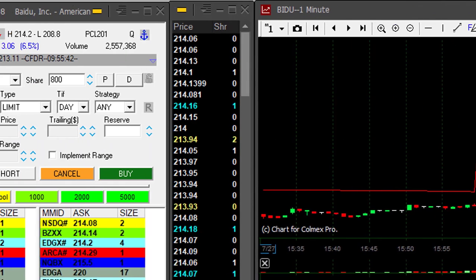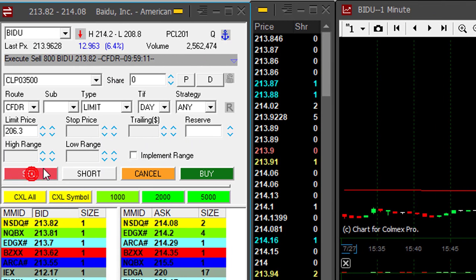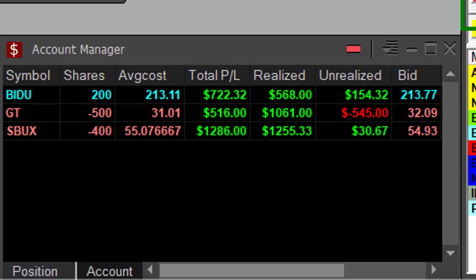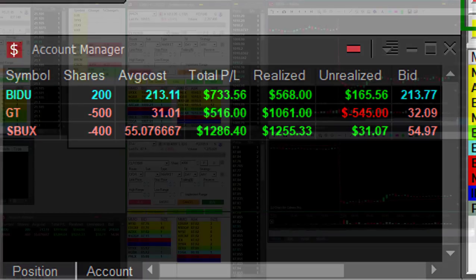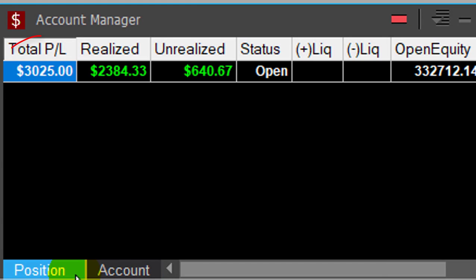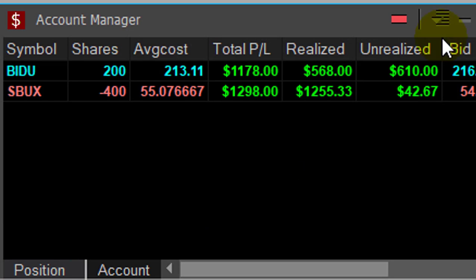Moved up almost 90 cents. Took approximately 70 cents in Baidu — up $700 on this trade. That was a very very nice breakout formation. Two winners in GT which is out now, one winner in Starbucks, one winner in Baidu. That's a great start for my trading day — up a little bit more than $3,000.